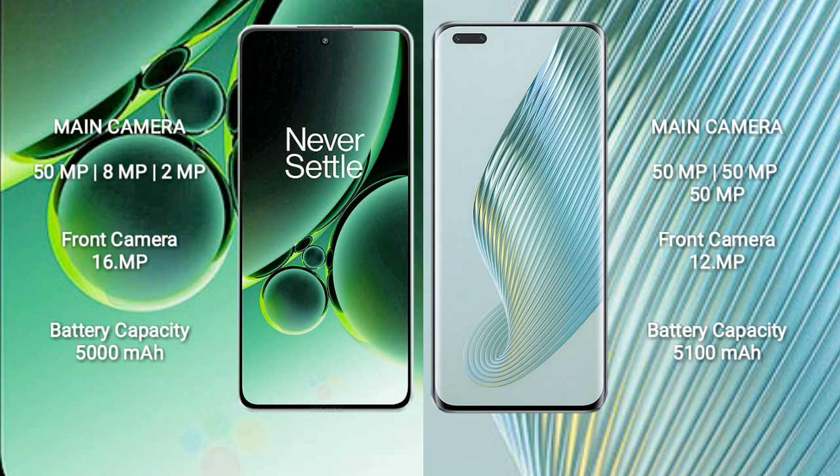The OnePlus Nord 3 has a 5000mAh battery with 80W fast charging support. The Honor Magic 5 Pro has a 5100mAh battery with 66W fast charging support.